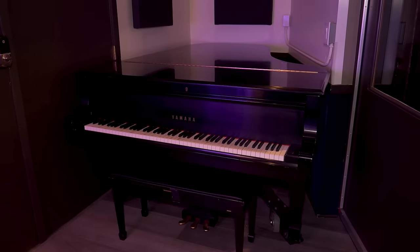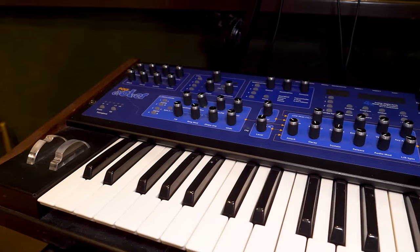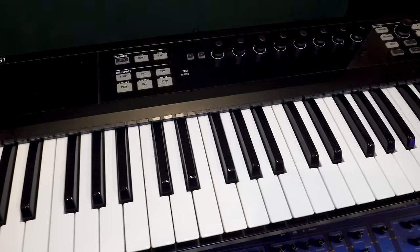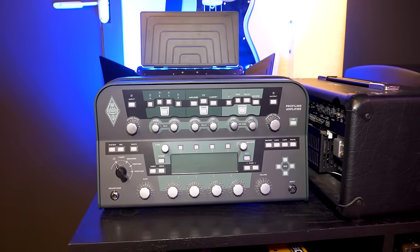The biggest thing is the biggest studios get you a piano and maybe a B3 if you're lucky, but no amps, no instruments other than the piano and B3. So having some guitars, bass guitars, different amps, keyboards — I like to just have things for people to see, get inspiration from and enjoy playing around with.